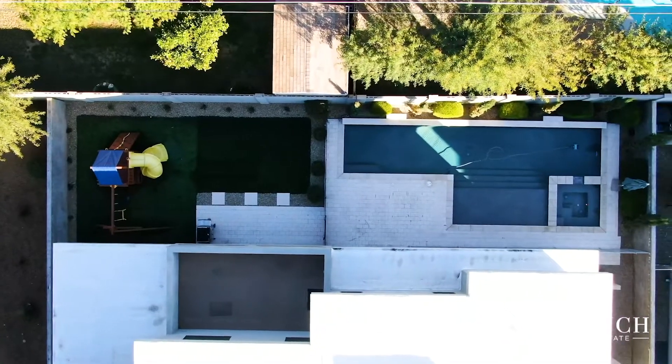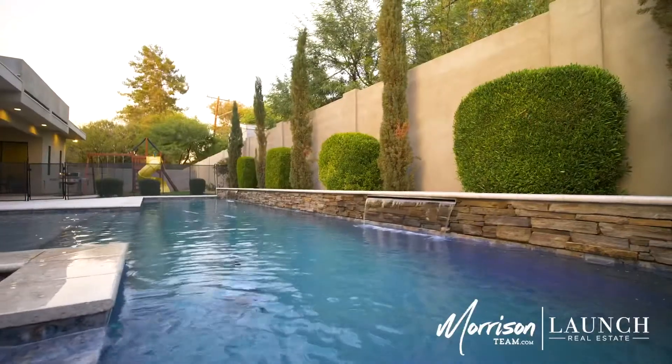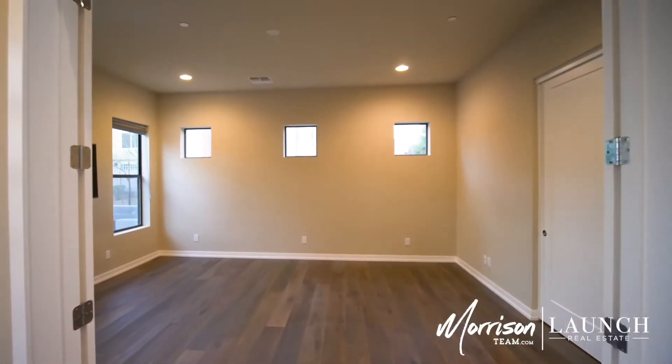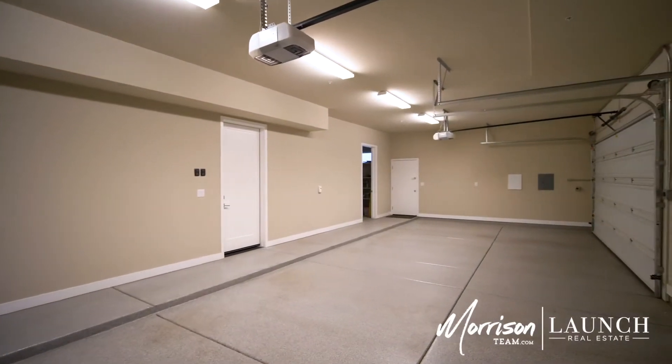If you're driving home from work and want to sit in the spa 15 minutes later, just pull up the app on your phone and drive home — it'll be ready for you when you get here. With five bedrooms, five and a half baths, and just over 3,700 square feet, there's plenty of room for a family to grow.